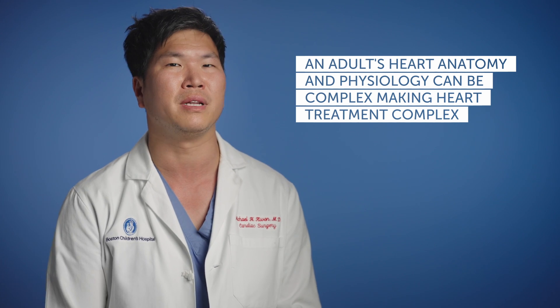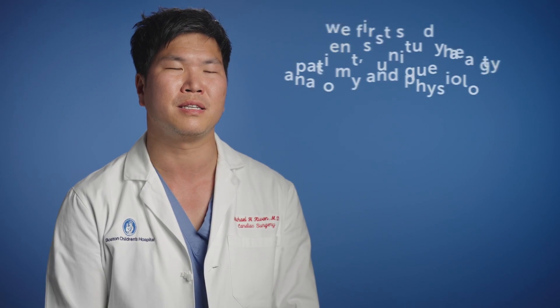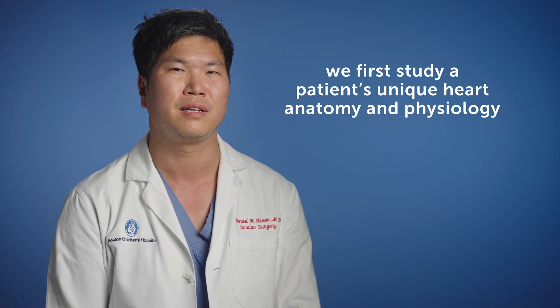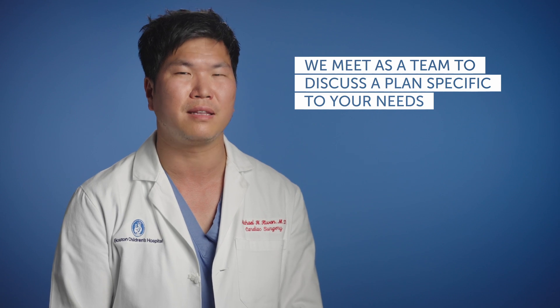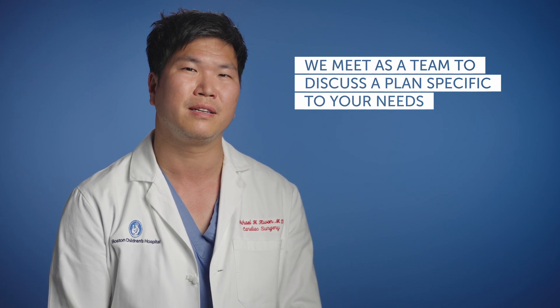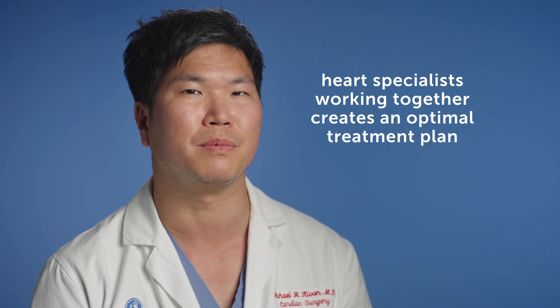Adult congenital patients can be quite complex. In addition to the complexity of their anatomy and physiology, there's also a lot of complexity related to the treatment options that are available. It's not a one-size-fits-all type of thing where you can read a textbook and say here's a diagnosis and this is the recommended treatment. We really need to spend a lot of time looking at the features that make someone's anatomy and physiology unique. We are often engaged in rather lengthy discussions about exactly what we should do, when we should do it, and what criteria we set for changing course if a plan isn't going as well as we thought it would.